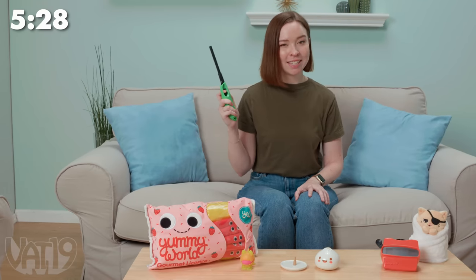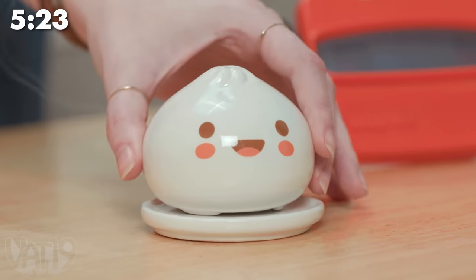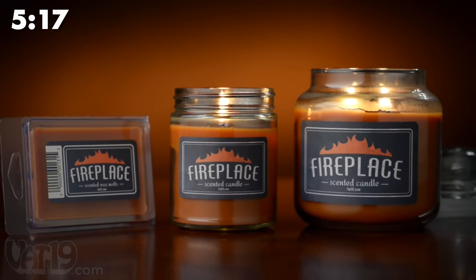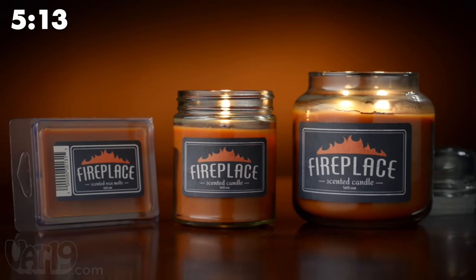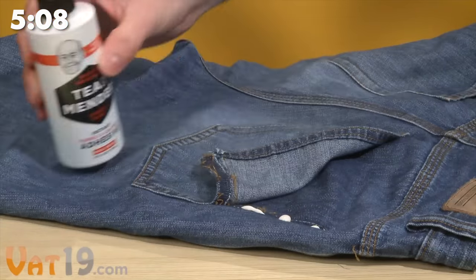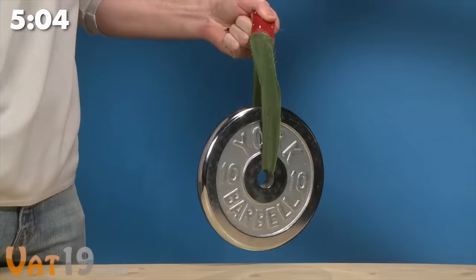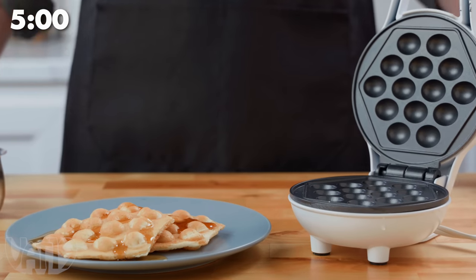When you burn incense in this ceramic dumpling, the smoke comes out of the chimney like steam from a bun. The first ever product on Vat19's website was a candle that smells like a fireplace — we still sell it. The Swarfer is a tree swing that lets you surf through the air. Tear Mender is an instant fabric adhesive strong enough to hold a 10-pound weight. The mini bubble waffle maker creates a tiny version of the Hong Kong street food treat.